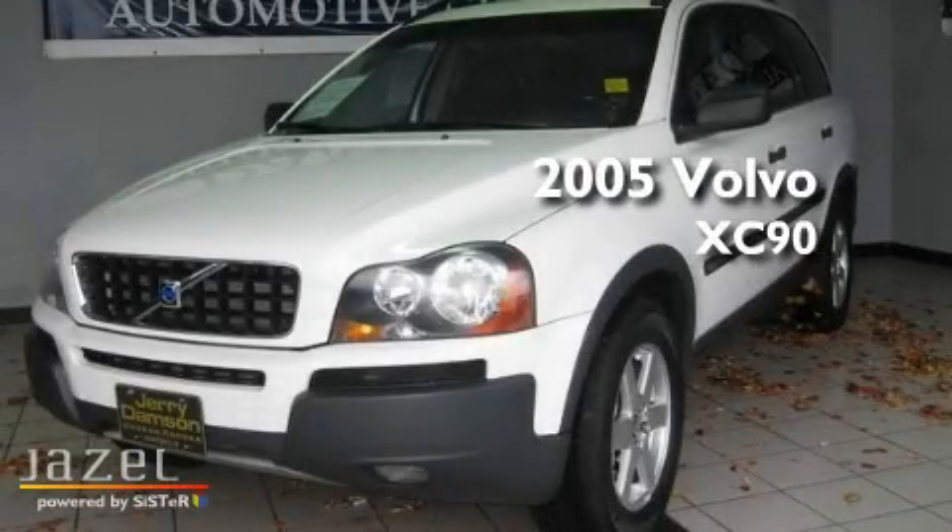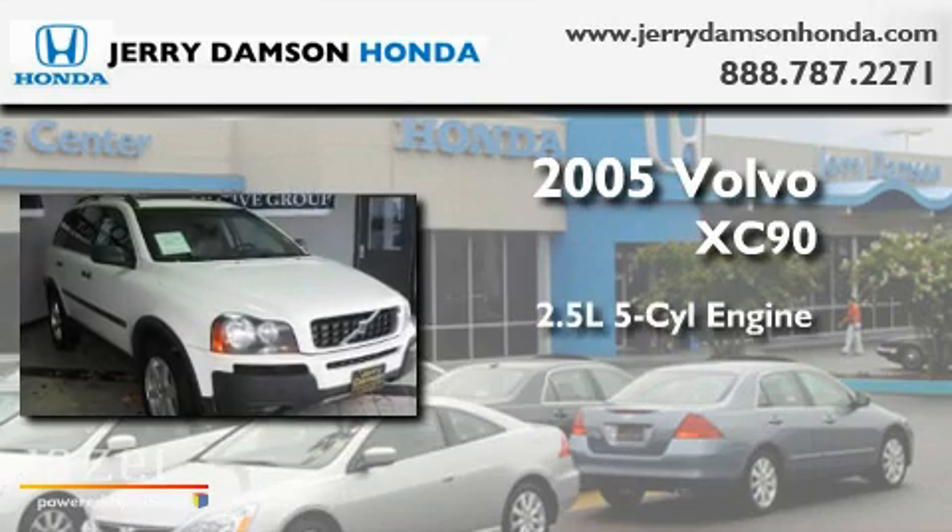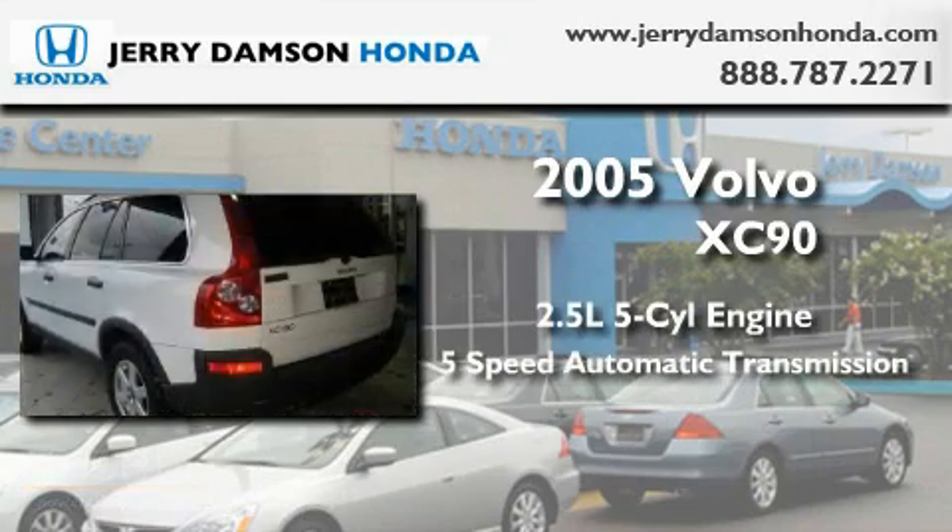This is a 2005 Volvo XC90. It has a 2.5-liter, 5-cylinder engine and a 5-speed automatic transmission.